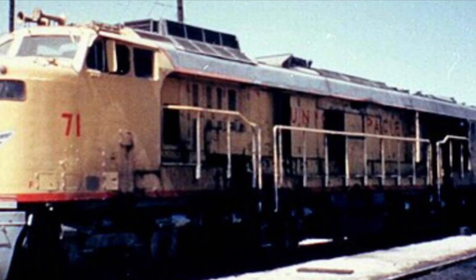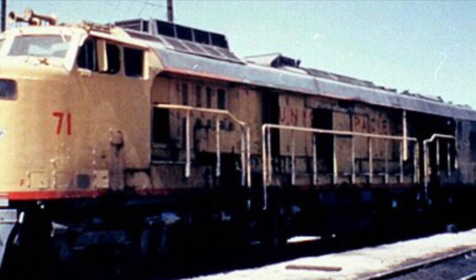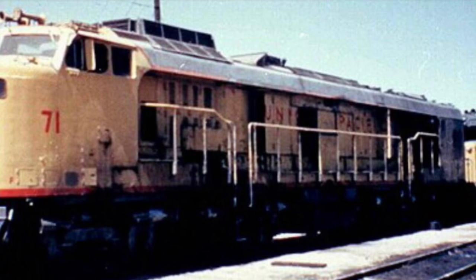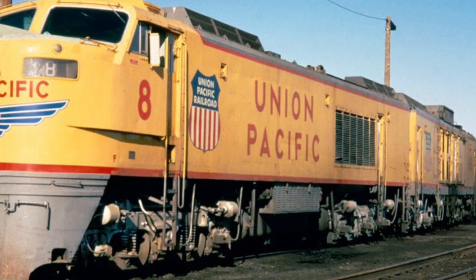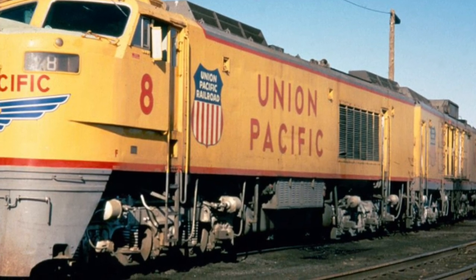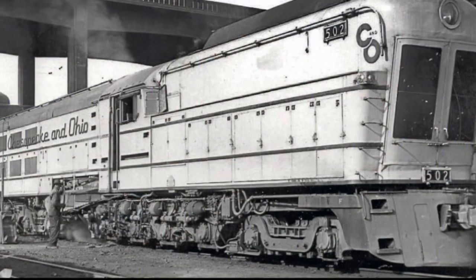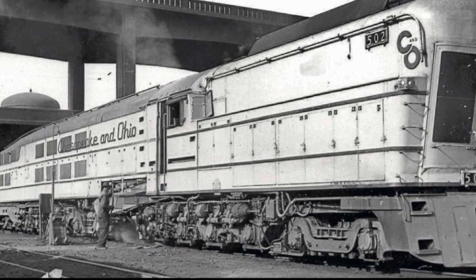However, its main issues were as follows: while cheap at the time, the Bunker C oil it used became more expensive since it could also be used in plastic products. Also, since it had a jet engine built into it, it was extremely loud — in fact, due to its excessive noise pollution, several towns in California actually banned it. Also, like the short-lived steam turbines, it was only truly efficient at high speeds.